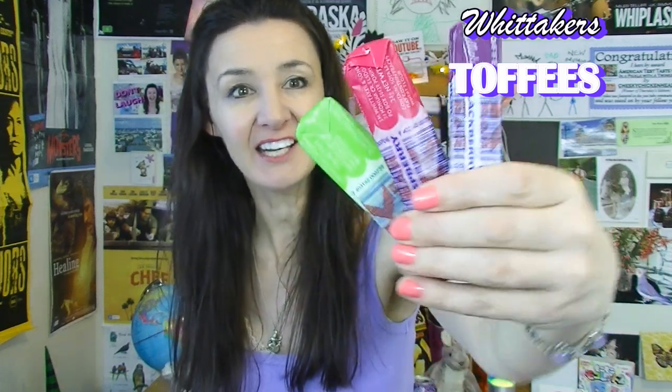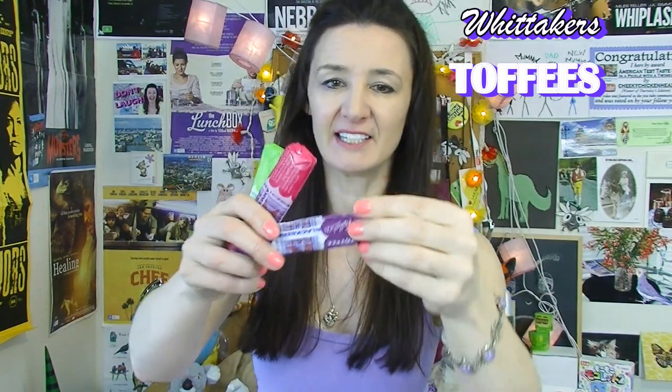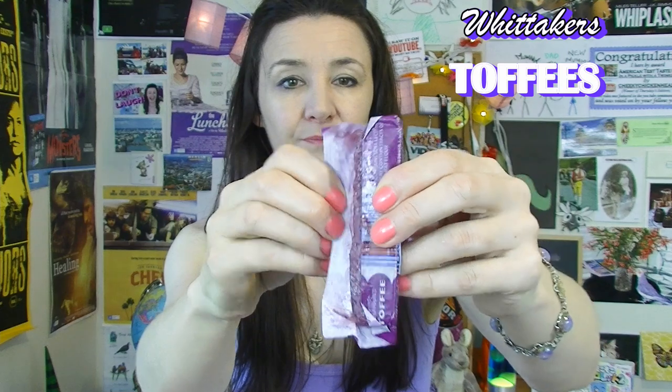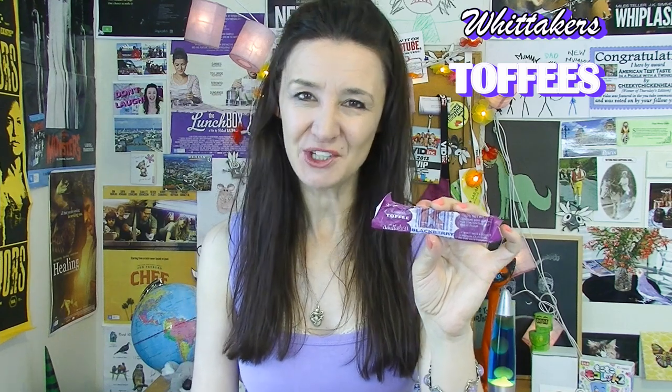Whittaker's toffees — I didn't know that Whittaker's made toffees as well. I found these in a little New Zealand shop here. This one's a blackberry flavour. Oh no, it's melted — it's really melted. It doesn't look fantastic. I've got it all over my fingers but let's try it. It's really sweet and I'm not a huge fan of this one.